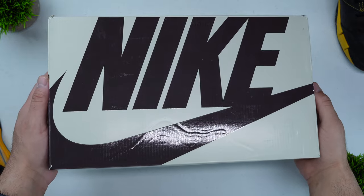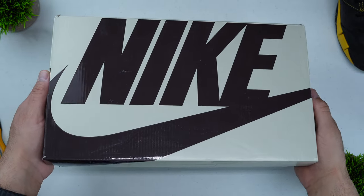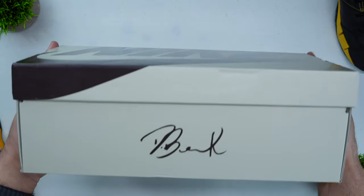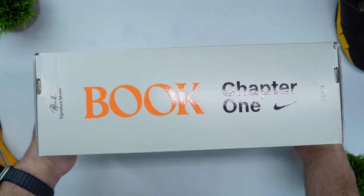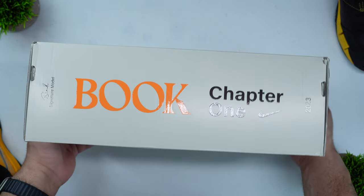When it comes to the unboxing experience for the Book One, it really isn't changing things a whole lot. It does stay true to what Nike has done recently with some recent signature models, but what it does do is play a little bit on the name of the shoe — the Book One — and makes the shoe box look like an actual book. More specifically, the back of the box looks like the spine of a book, and obviously this is the first chapter or the first book of the series, implying there's going to be many more from here on out.